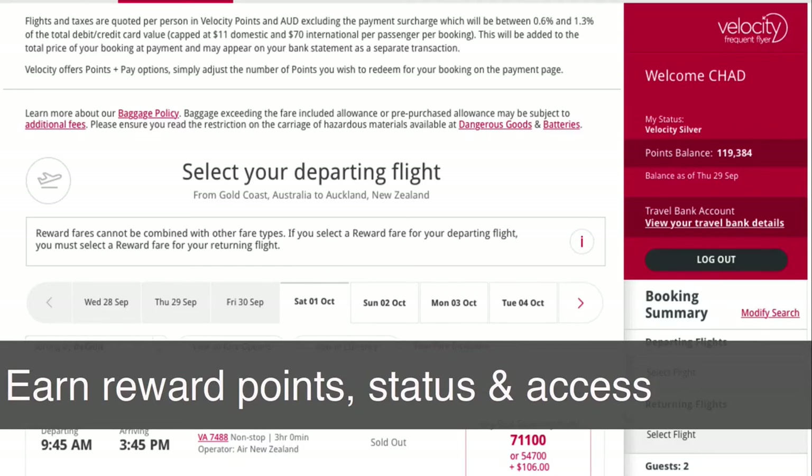To illustrate my point, here's a recent journey I took across the ditch to New Zealand. You start by naturally booking a flight. I oftentimes fly with Virgin. I'm a member of their Velocity frequent flyer program. Of course, you can earn reward points every time you fly, and the name of the game is to achieve a higher status.